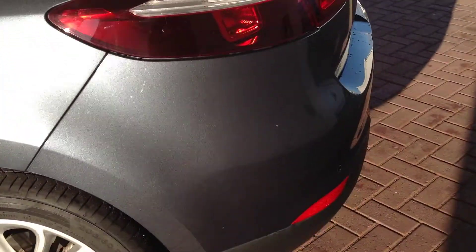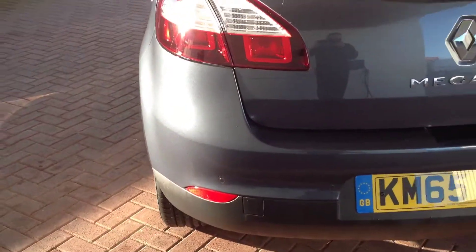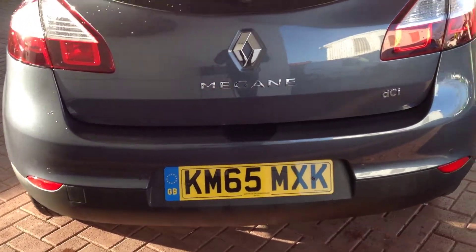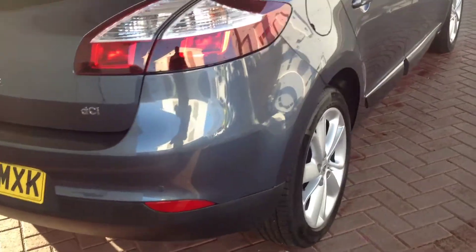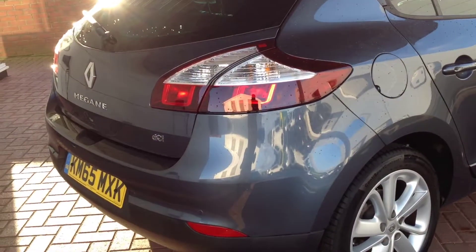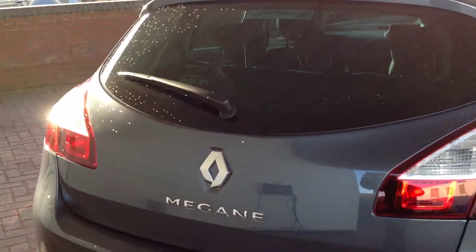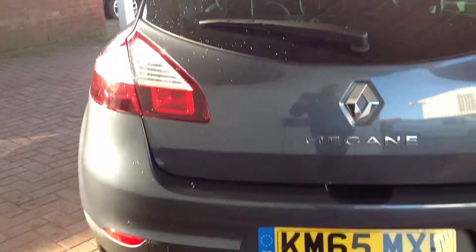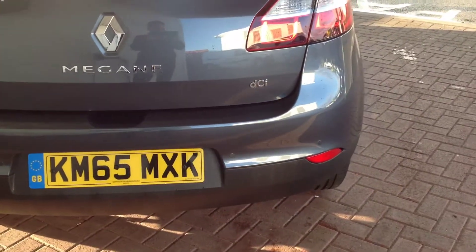Just going around to the rear of the vehicle, around the rear bumper and tailgate. Again, lovely and clean, no issues there — no scuffing or chipping. It's got rear sensors incorporated into the bumper for ease of parking.